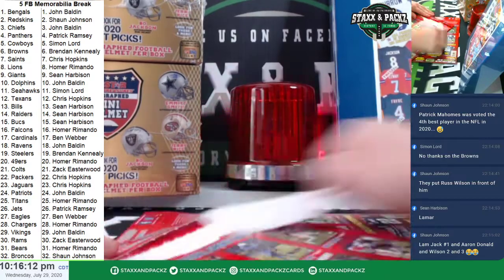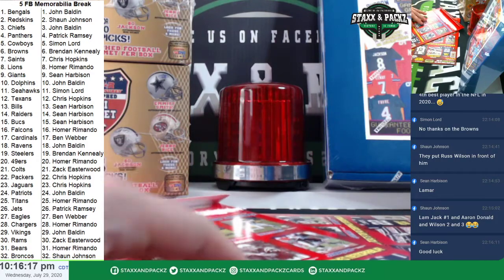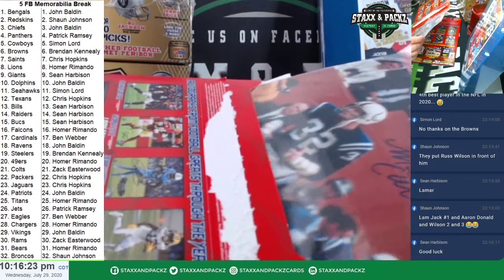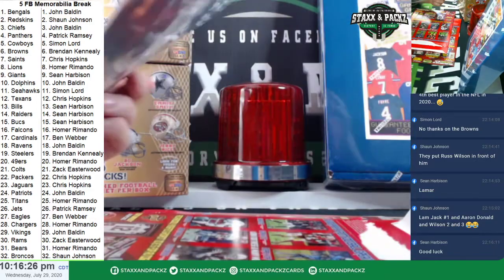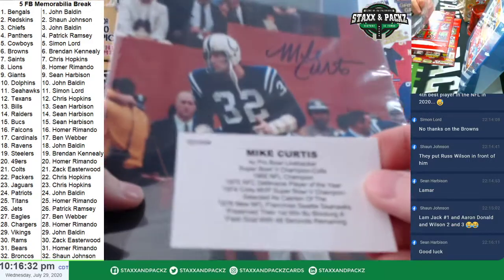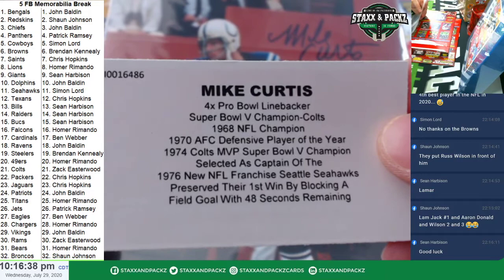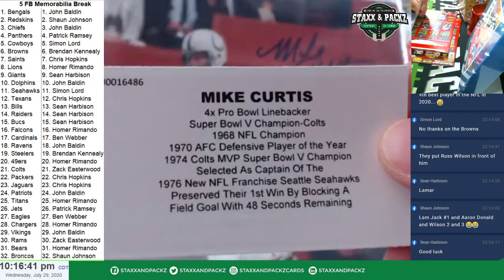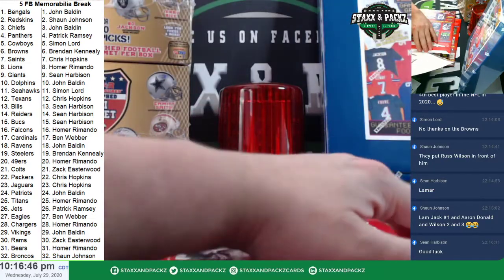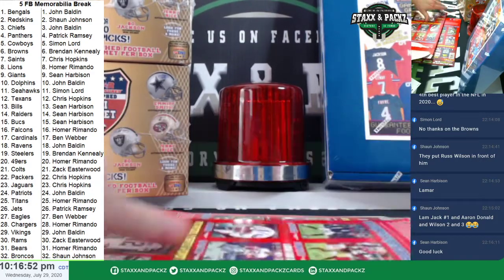First 8x10 photo. First photo is Colts. Who has got the Colts? Zach. And it is a Mike Curtis — four-time Pro Bowl linebacker, NFL champion '68. Zach with the Mike Curtis autographed photo, Colts.